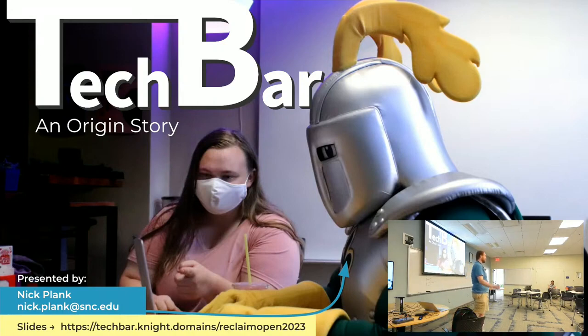I'm here to talk to you about the Tech Bar. Tech Bar is a group of students — I call them the best students on campus — and that group of students helps other students, faculty, and staff with domains or digital projects, really anything.